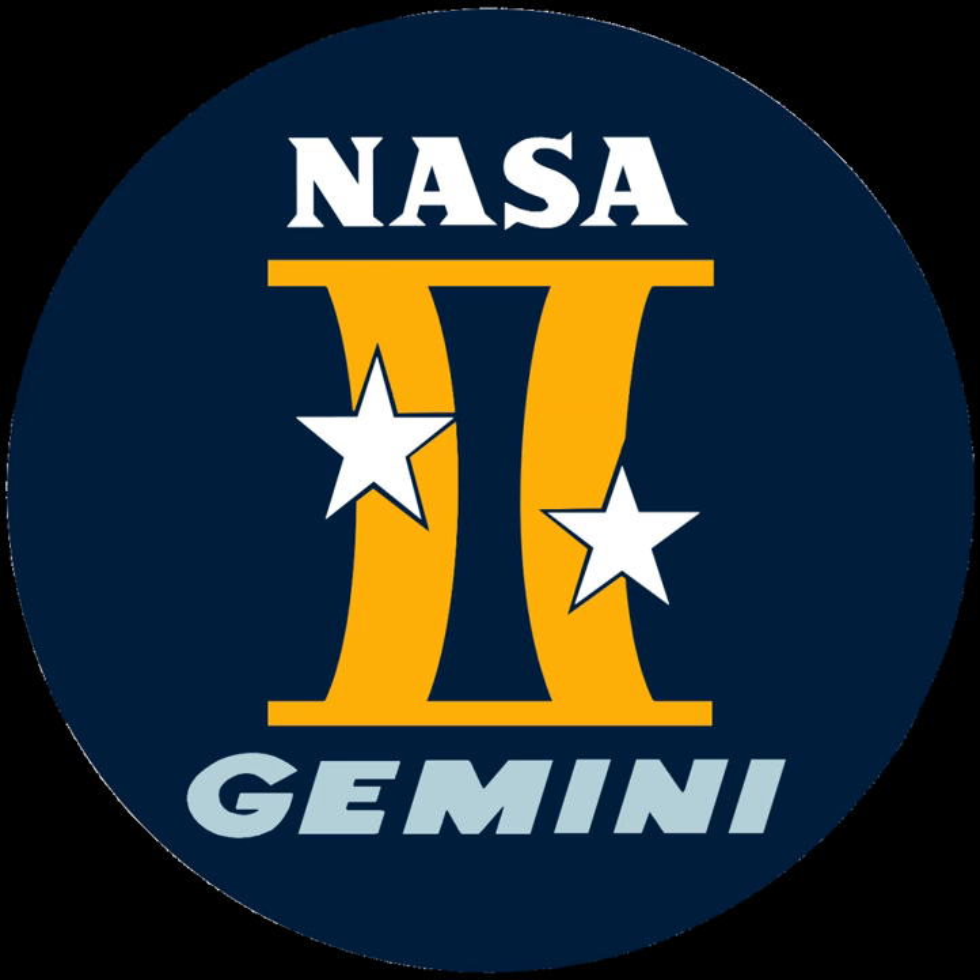Big Gemini, or Big G, was another proposal by McDonnell Douglas made in August 1969. It was intended to provide large-capacity, all-purpose access to space, including missions that ultimately used Apollo or the Space Shuttle. The study aimed to generate a preliminary definition of a logistic spacecraft derived from Gemini that would be used to resupply an orbiting space station. Two baseline spacecraft were defined: a nine-man minimum modification version of the Gemini B called 'Min Mod Big G,' and a 12-man advanced concept called 'Advanced Big G.' Launch vehicles Saturn IB, Titan IIIM, and Saturn V (SIC/SIVB) were investigated for use with the spacecraft.